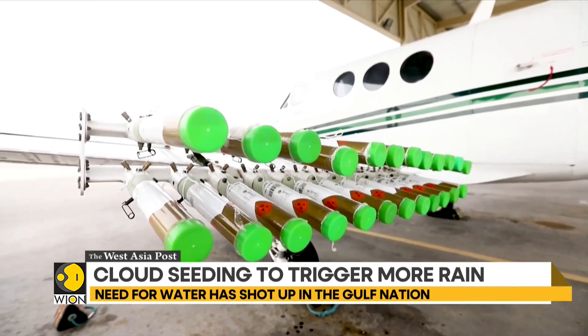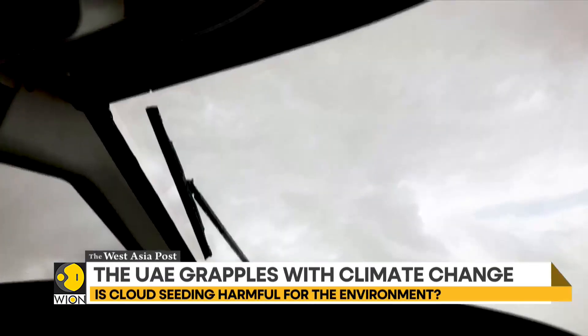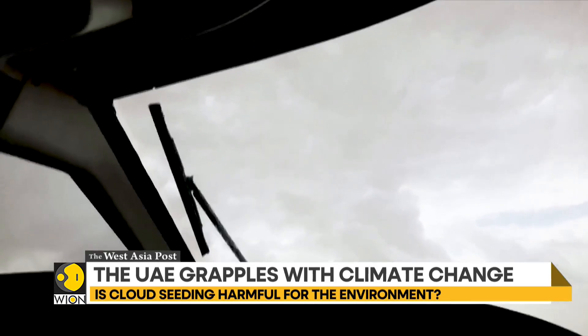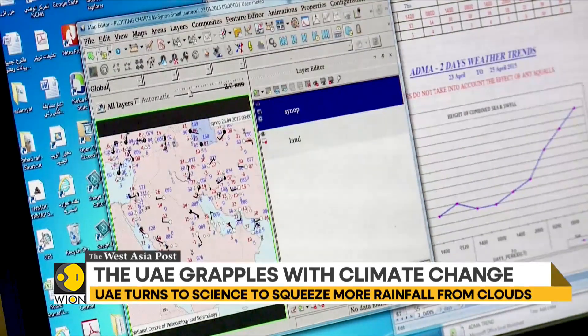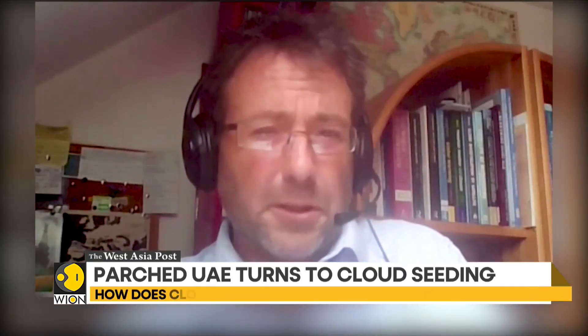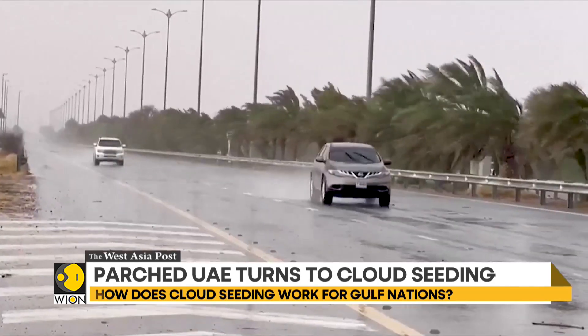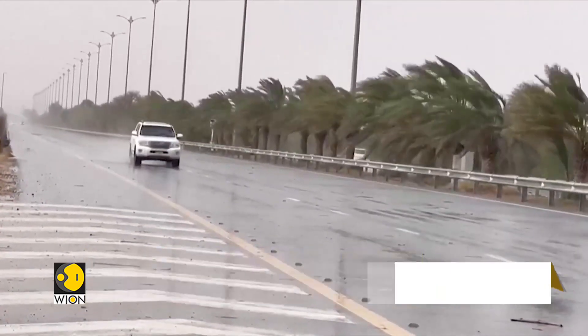In terms of carbon footprint, the planes that fly up into the clouds are just small planes. And when compared to the billions of cars on the planet and the huge planes doing international air travel every day, it's just a drop in the ocean in terms of carbon footprint and carbon emissions. West Asia Bureau, WION World is One.